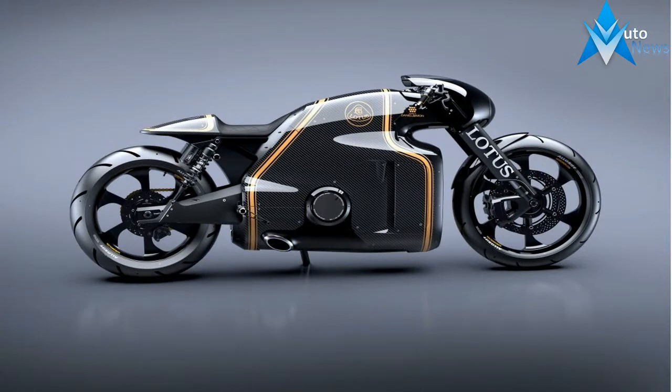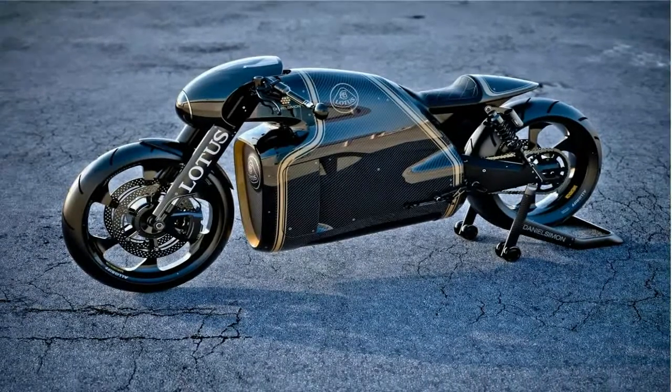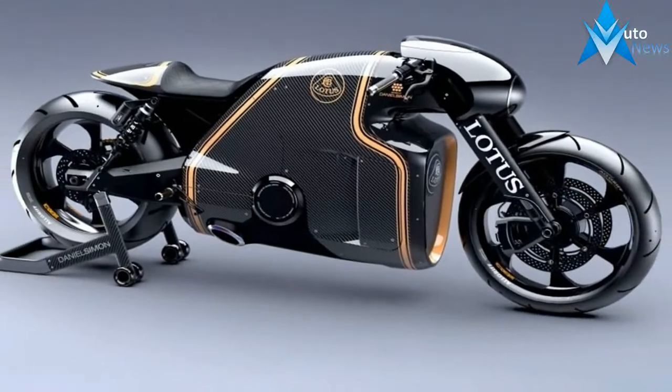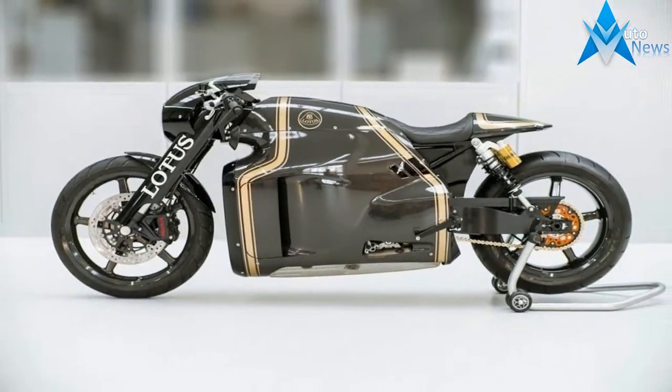Lotus shipped the bike from snow-covered Munich, where the C-01 is manufactured, to the Principality of Monaco so that MCN could be the first publication in the world to test-ride a full production version. This is C-01 No.1, the first of 100 bikes to be produced, and the first Lotus to be ridden openly on public roads.